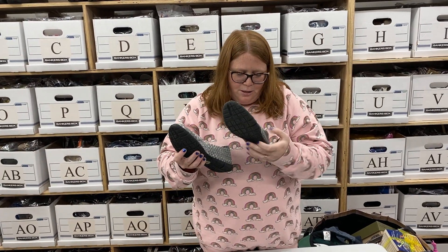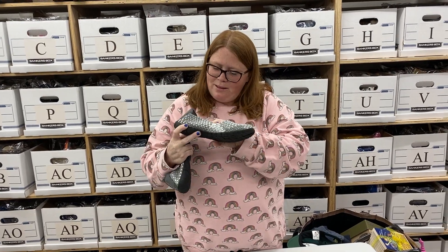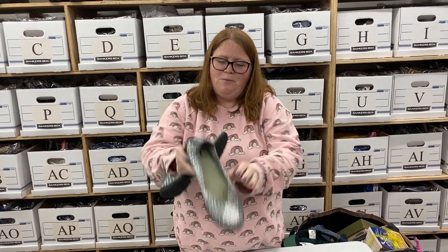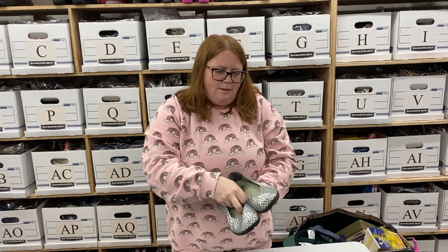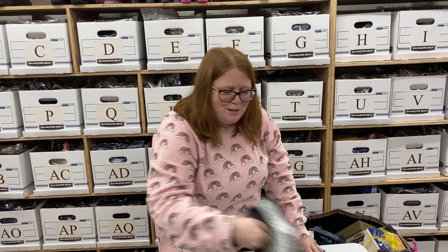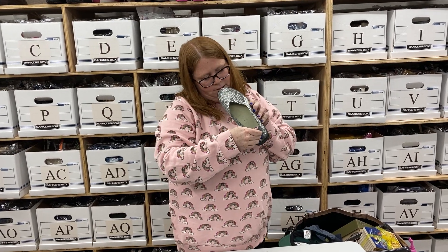These are just the brand Corkies — not like the really good Corkies brand, but these are going to sell probably for $18 to $20 plus shipping. Not anything crazy, but I was just looking for shoes. These were a women's nine, so yeah, I grabbed them.